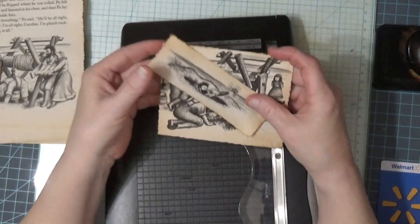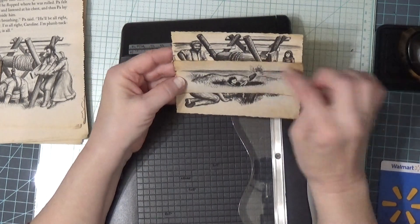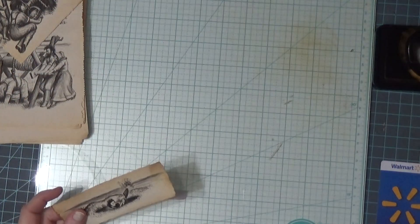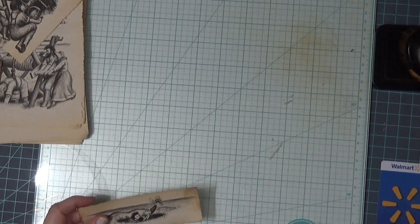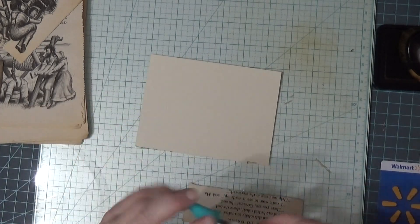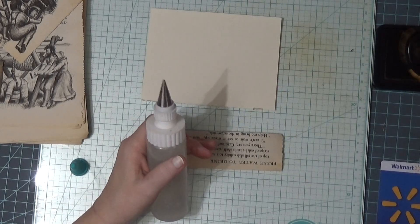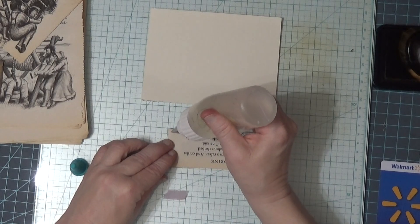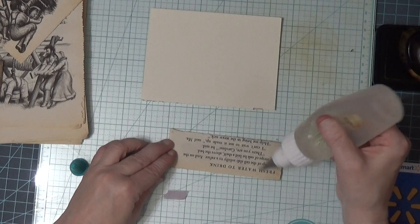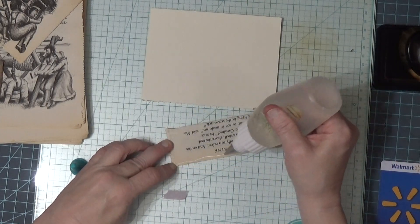I probably ought to put that on something too because I was going to make it a little belly band. But it's almost November so I guess it's time for winter to come ushering in.